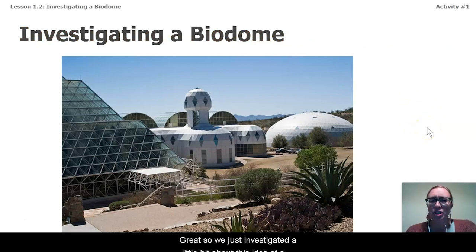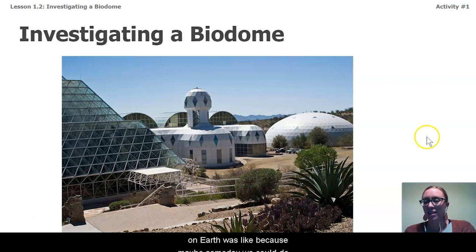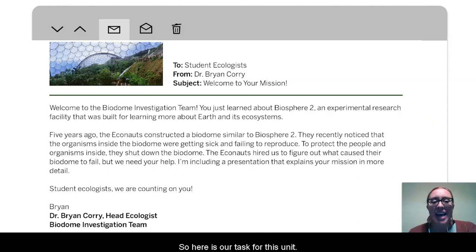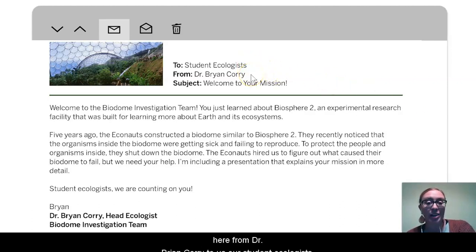So we just investigated a little bit about this idea of a biodome. We watched a video about how the Biosphere experiment back in 1990 was a closed ecosystem built by humans to try to mimic what life here on Earth was like — because maybe someday we could do this on a different planet. So here is our task for this unit. Go ahead and pause the video and let's read our email here from Dr. Brian Corey to us, our student ecologists. Dr. Corey sent us some additional information about our mission, so let's check it out.